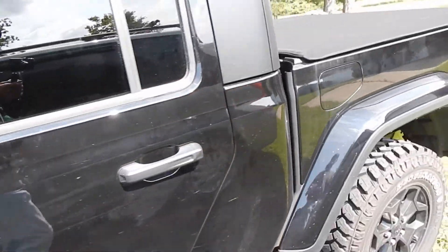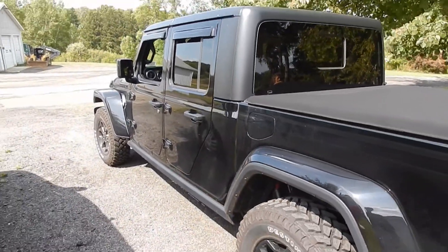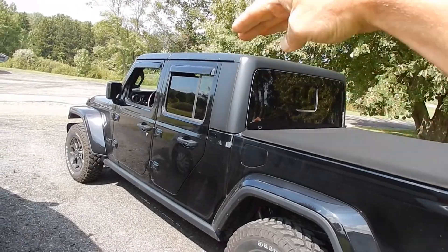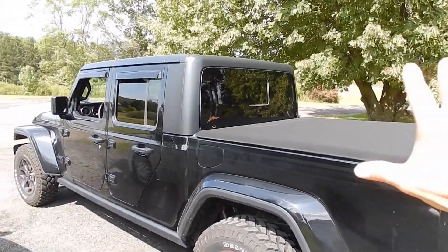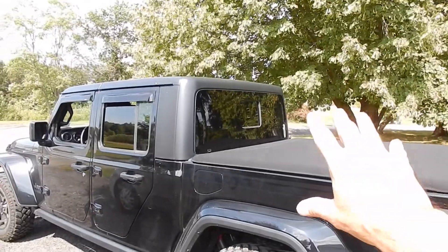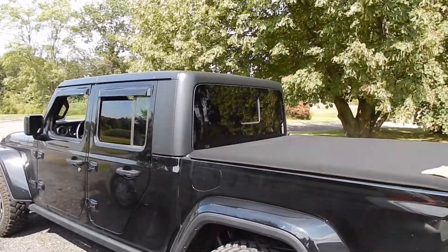This would make for a neat all-terrain vehicle to go camping with. If I had it, I'd take the tonneau cover off and build a very sleek little mini camper up to the roofline — all stealth, match the Jeep, all black, or a smoke gray, something that really ties in with it, with like a black stripe.